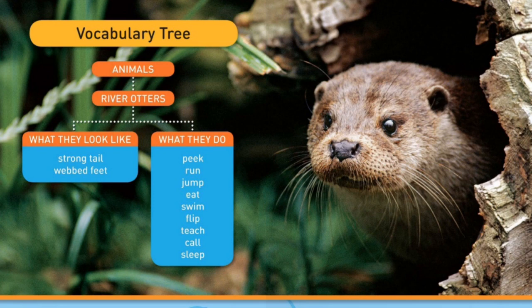What they do: peek, run, jump, eat, swim, flip, teach, call, sleep.